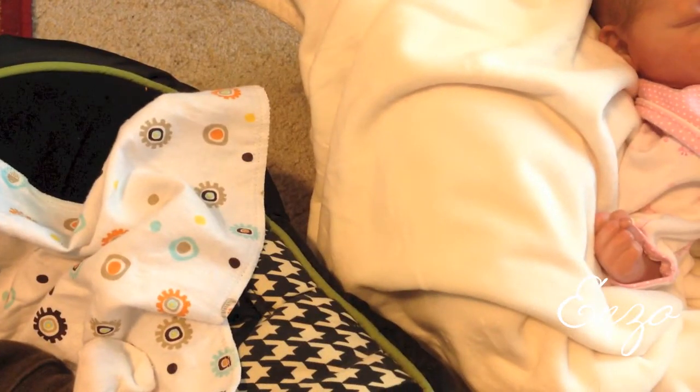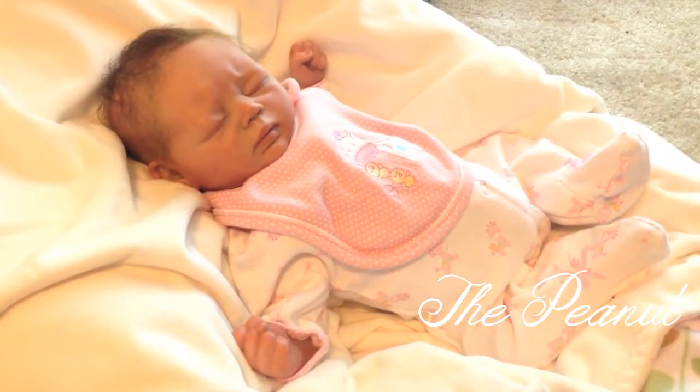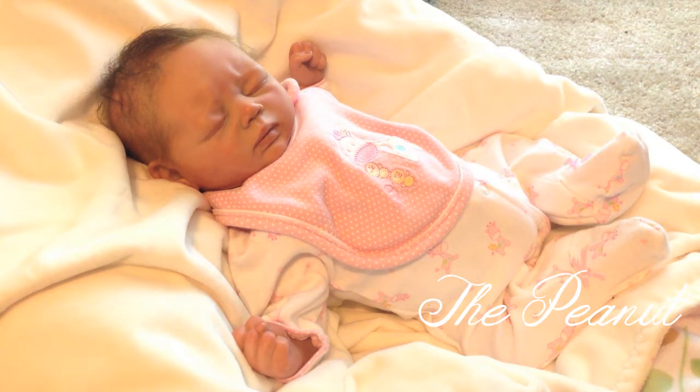My other human-looking one is the Peanut. She is the Kelsey sculpt by Cheryl Weber, reborn by April Yap. I've had the Peanut probably the longest of any of my reborns that I still have — obviously I've sold a few over the years, but she's the one I've kept.